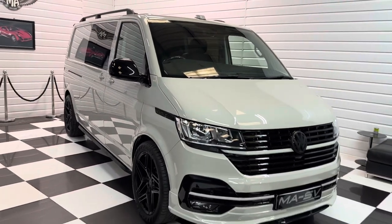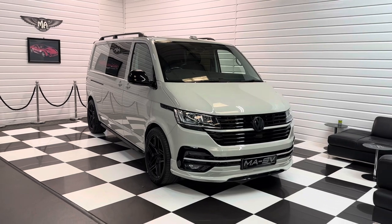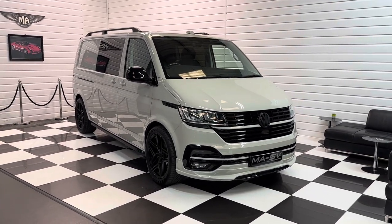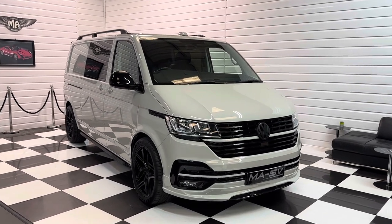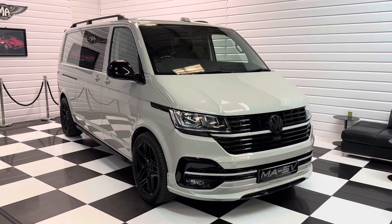We've got 20-plus photos and a full written description of this one on www.justnicevans.co.uk. We do take part exchange and can offer finance, so if you're interested in the vehicle, please do get in touch — we'd love to hear from you. Thanks for watching.